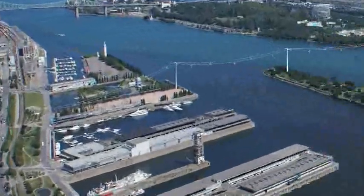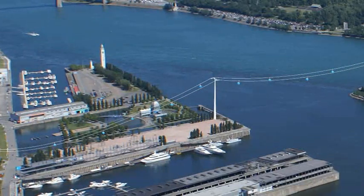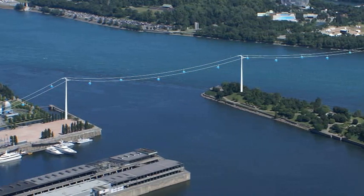A people-friendly, one-of-a-kind transportation system, the aerial gondola will eliminate thousands of vehicles from surrounding roadways and bridges, significantly reducing congestion and pollution.